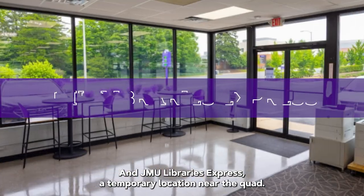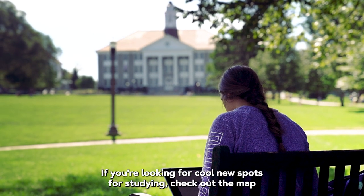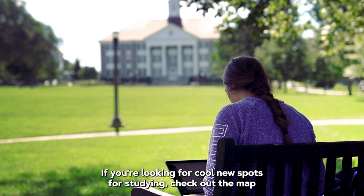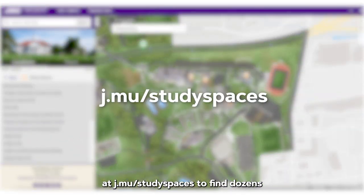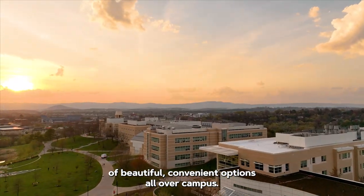And JMU Libraries Express, a temporary location near the Quad. If you're looking for cool new spots for studying, check out the map at j.mu/studyspaces to find dozens of beautiful, convenient options all over campus.